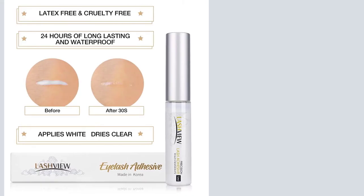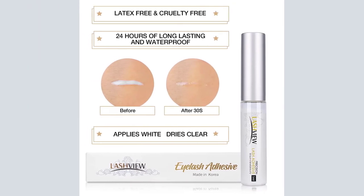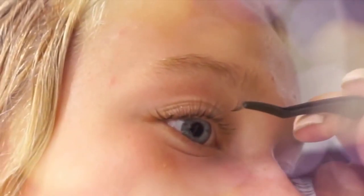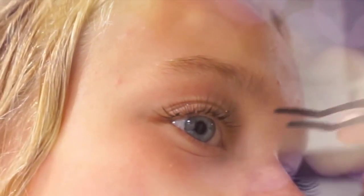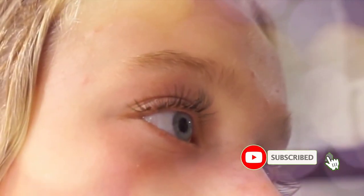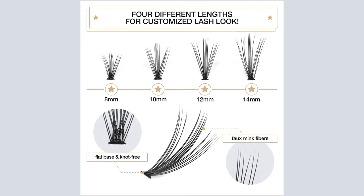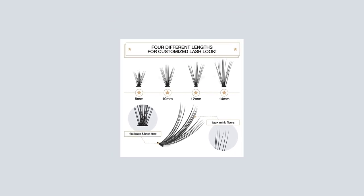Simple to use and comfortable to wear. These individual cluster eyelashes are made of high-quality synthetic fiber. They are perfect for professional makeup salons, cosmetic schools, makeup artists, and personal home use. To prove how confident we are in our product, we offer a lifetime money-back guarantee with every purchase. If you are not completely satisfied with your lashes, we will refund your purchase with no exceptions. Click the Add to Cart button now.